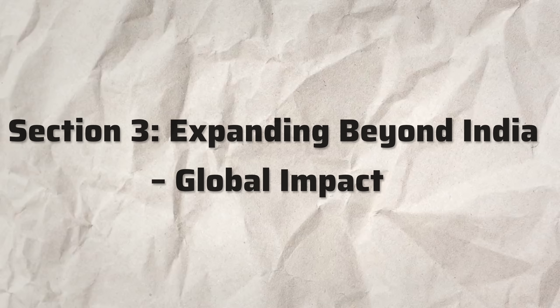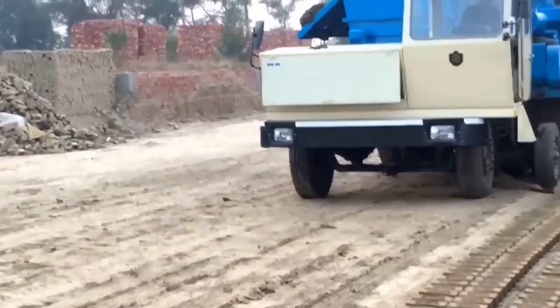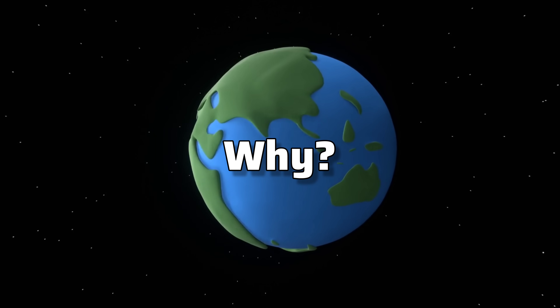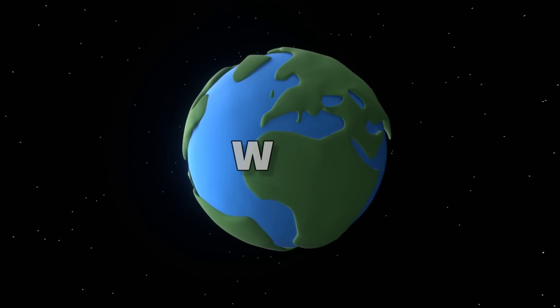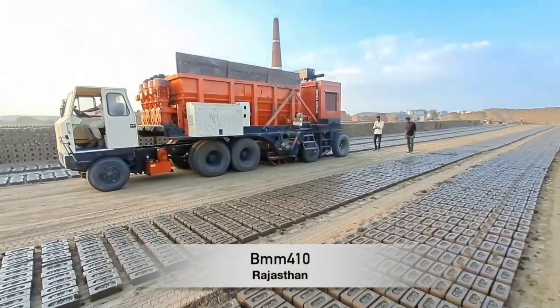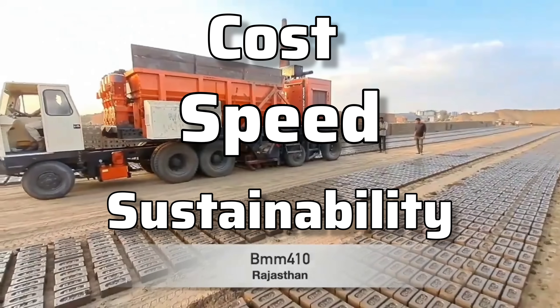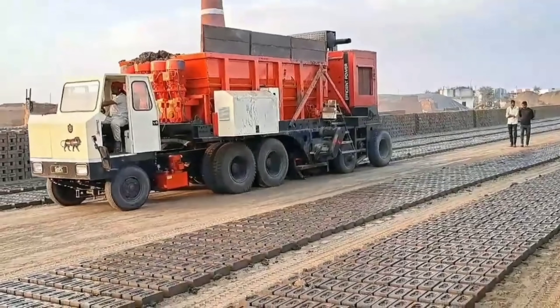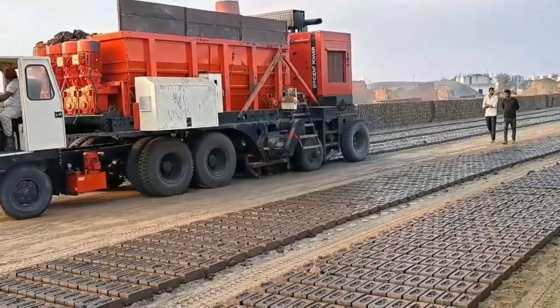Section 3: expanding beyond India. This machine is already making waves across the globe. It's being used in countries like Bangladesh, Sri Lanka, and many others in Asia, and the demand is only growing. Because construction is a global industry, this machine addresses key issues — cost, speed, and sustainability — that are universal. As nations look for ways to build faster and cheaper, innovations like this one are gaining major traction.